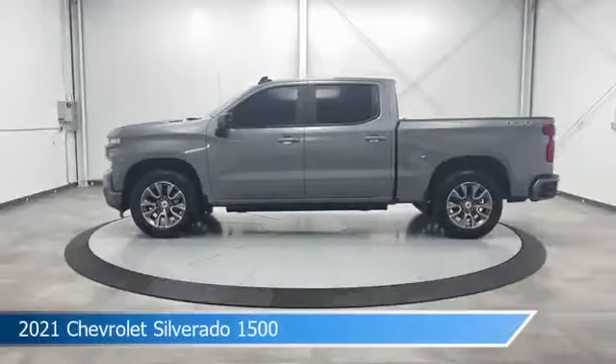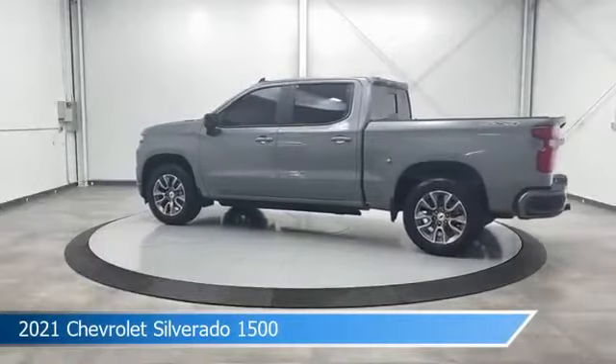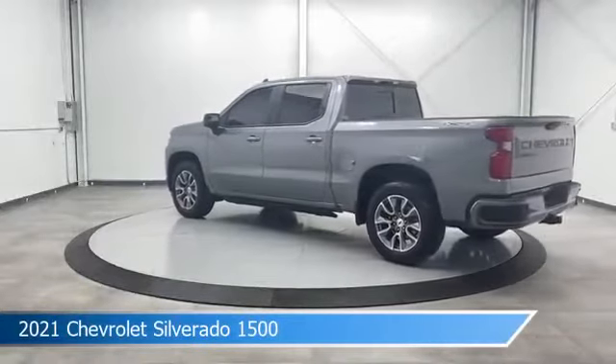Take a look at this 2021 Chevrolet Silverado 1500, equipped with a 10-speed automatic transmission in satin steel metallic.